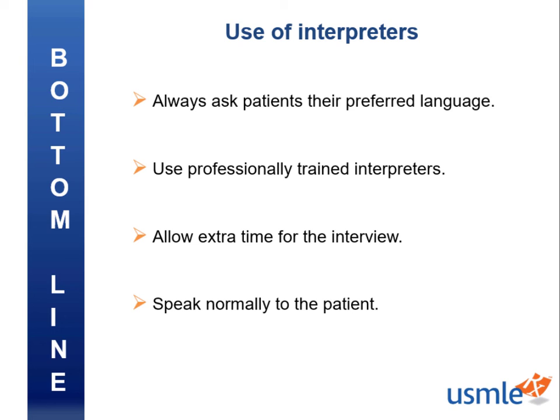Again, my name is Lindsay and it's been a joy walking you through First Aid's public health chapter. If you thought this video was helpful, throw a thumbs up down below. I'll see you back here for more First Aid Express videos. Good luck and happy studying!